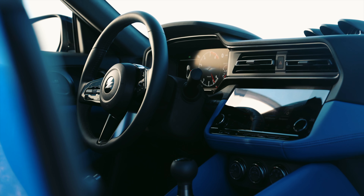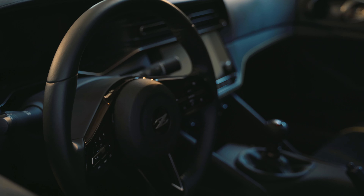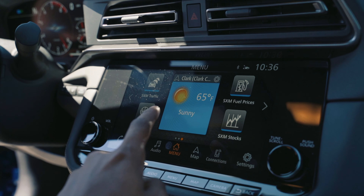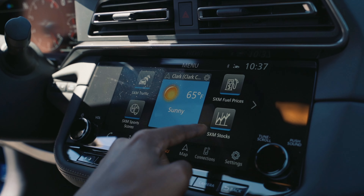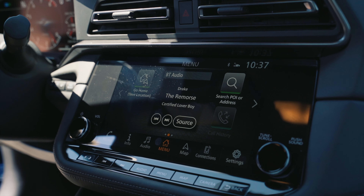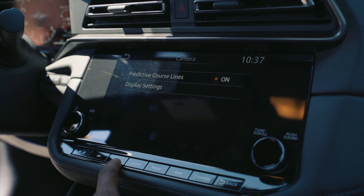The steering wheel feels great in the hand — it's not flat-bottom or anything like that — and it also has really nice tactile buttons to control the digital gauge cluster and some of the other functions in the vehicle. In terms of tech, there is an eight-inch touchscreen display with wireless Apple CarPlay and Android Auto supported, along with a Bose audio system that sounds phenomenal.